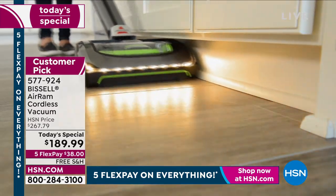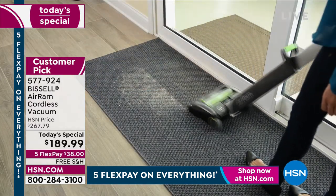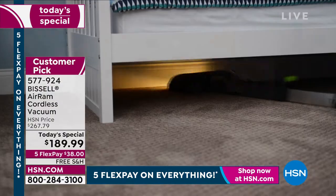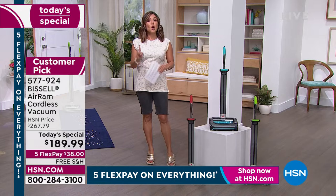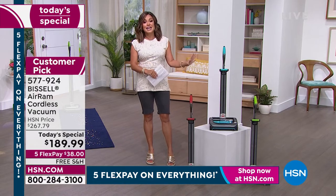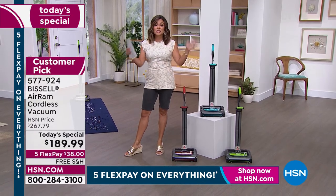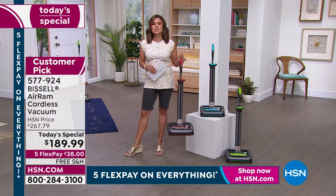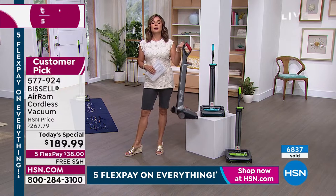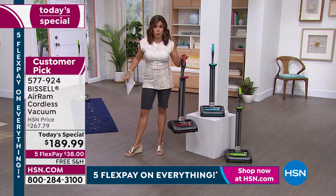We are very excited that after two long years of trying to get enough quantity to make it a Today's Special, it is finally happening. Not only that, we have got the best price ever — the best price you can find anywhere. You don't see the Bissell Air Ram in your typical brick and mortar stores. Everywhere else it's $267. It is the most lightweight, completely cordless vacuum with, no joke, all the power of a corded.